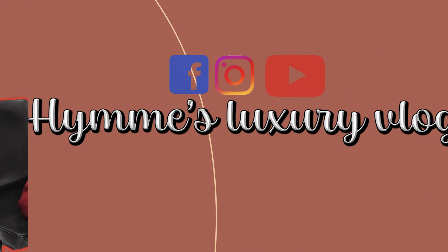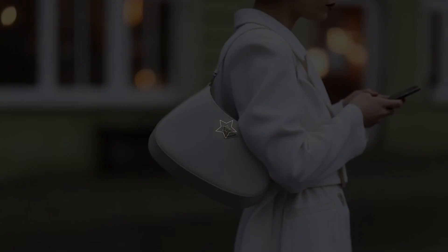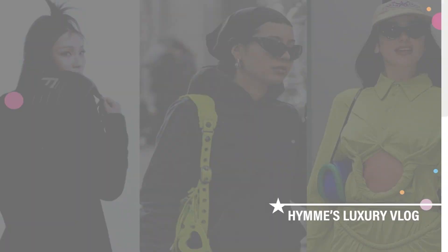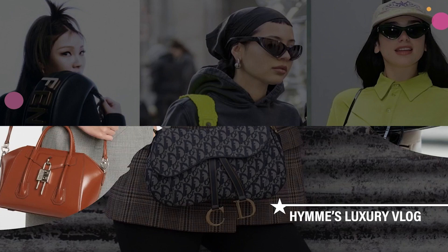The 8 Best Designer Compact Wallets 2023. Welcome to Hanes Luxury Vlog. If you're keen on investing in a piece, then weighing your options is a very important step.